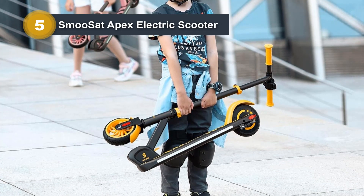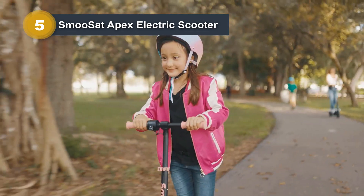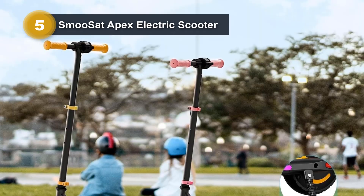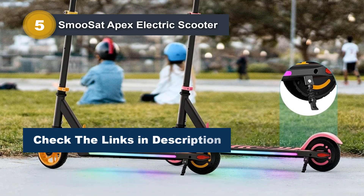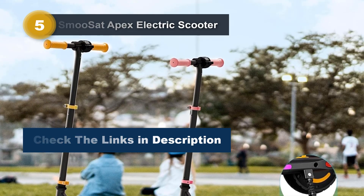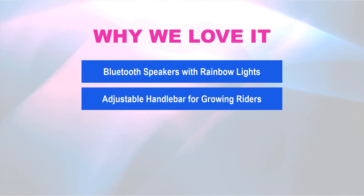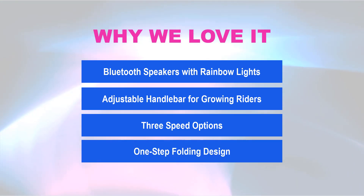Powered by a 130W brushless motor and a 21.6V rechargeable battery, the scooter covers a distance of 5 miles on a full charge, providing 40-60 minutes of riding pleasure. Its one-step folding mechanism makes it easy to carry on public transport or store in compact spaces, emphasizing convenience for riders of all ages. Why we love it: Bluetooth speakers with rainbow lights, adjustable handlebar for growing riders, three speed options, and one-step folding design.